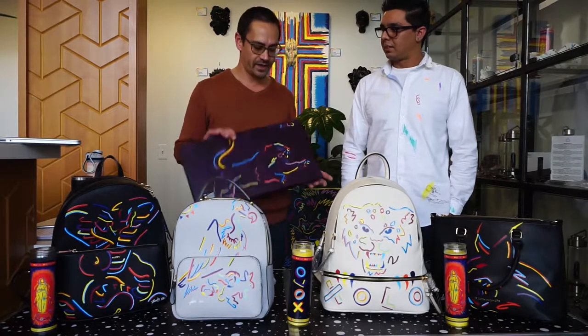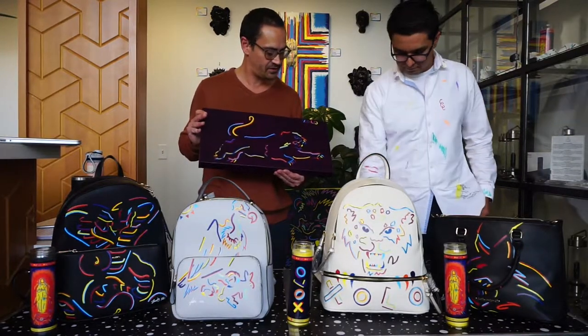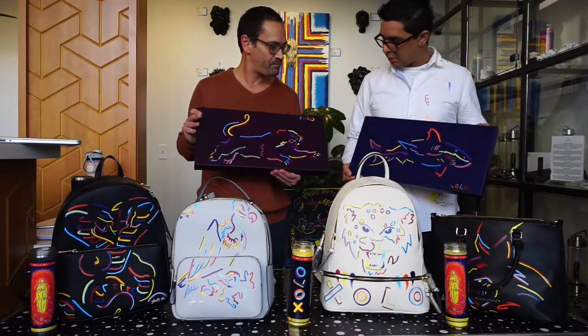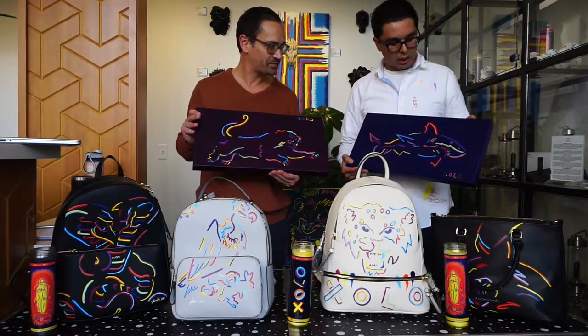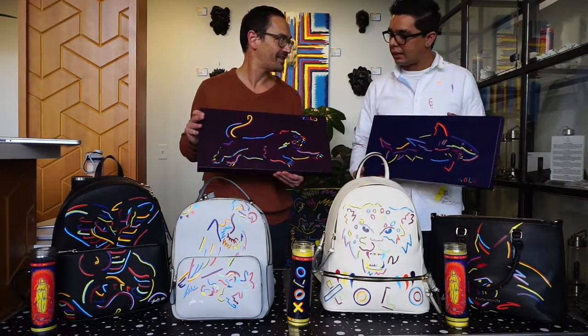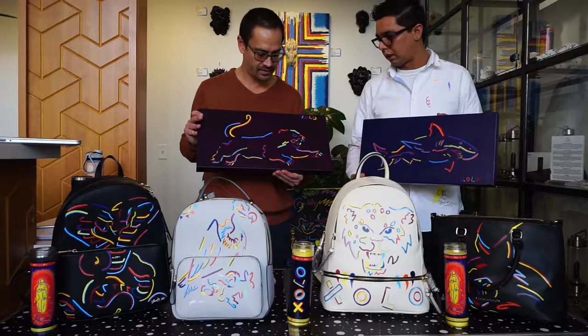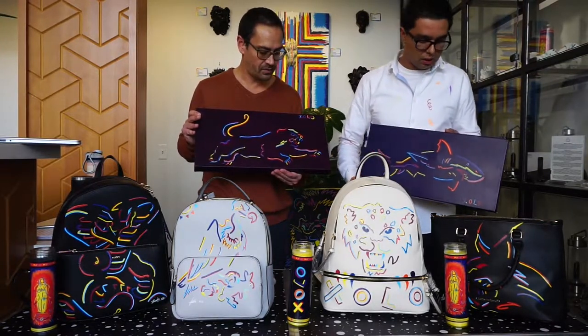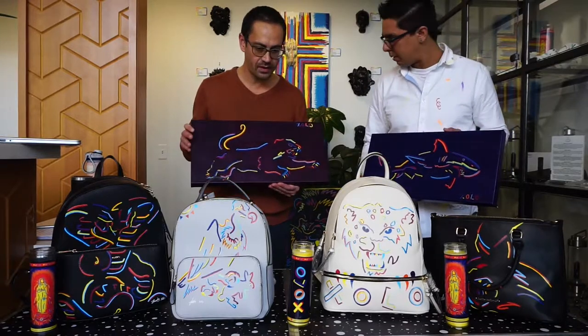So your artwork — this is a new line that you've sort of produced. What do you call it? It's the Predator Animal series. I try to adjust the position on the colorful palette that I use and try to portray more of a serious animal figure through all the artwork.